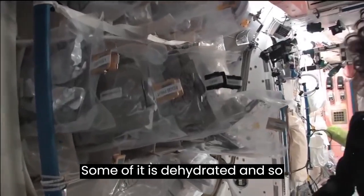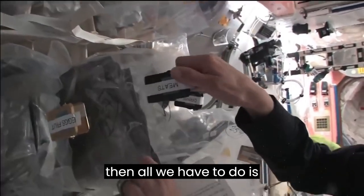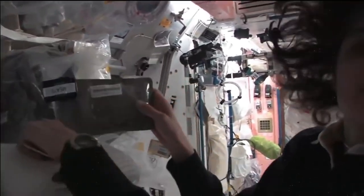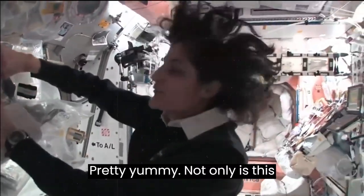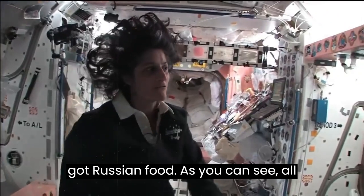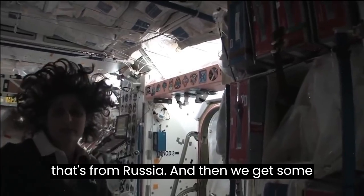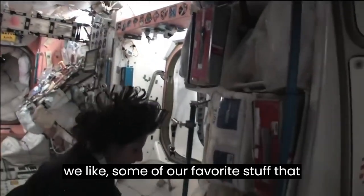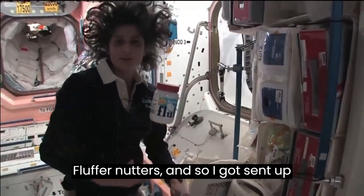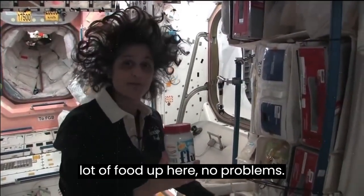Some of it is dehydrated, so we have to hydrate it, fill it up with water. Some of it is already made and then all we have to do is heat it up. I'm pulling out barbecued beef brisket — pretty yummy. Not only is this food made in the US, but we also have food from Japan. We've got Russian food — all these red containers are filled with food from Russia. And then we get some specialty stuff, some of our favorite things that your family can send up. I like fluffernutters, so I got sent some fluff so I could make fluffernutters with peanut butter.